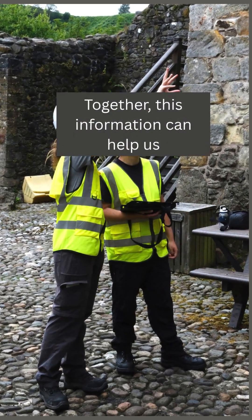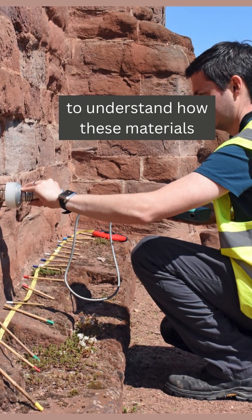Together, this information can help us to understand how these materials alter over time and in response to changes in the environment.